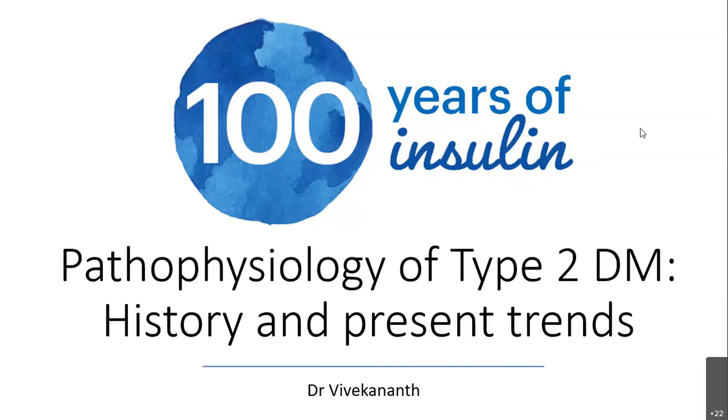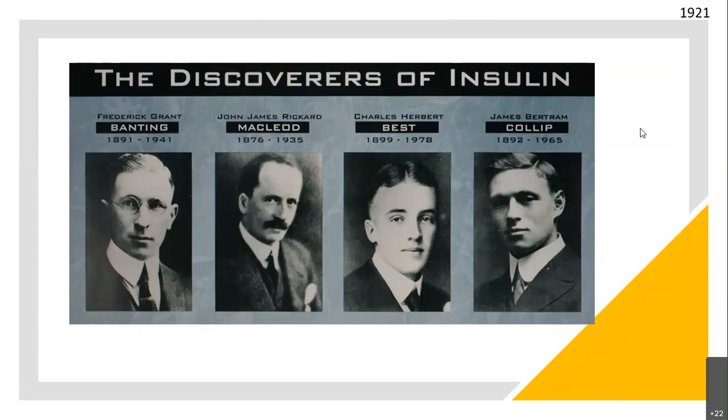I'll start with a tribute to the discoverers of insulin. This is a centenary year — 1921 — they discovered insulin and it's been 100 years in 2021. There were four people involved: Banting, a physician and scientist; McLeod, a professor of physiology who owned the lab; Best, a lab assistant; and Colip, the biochemist.